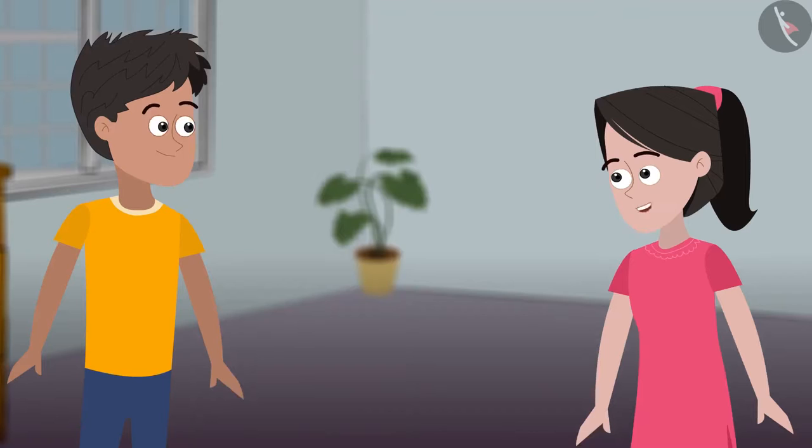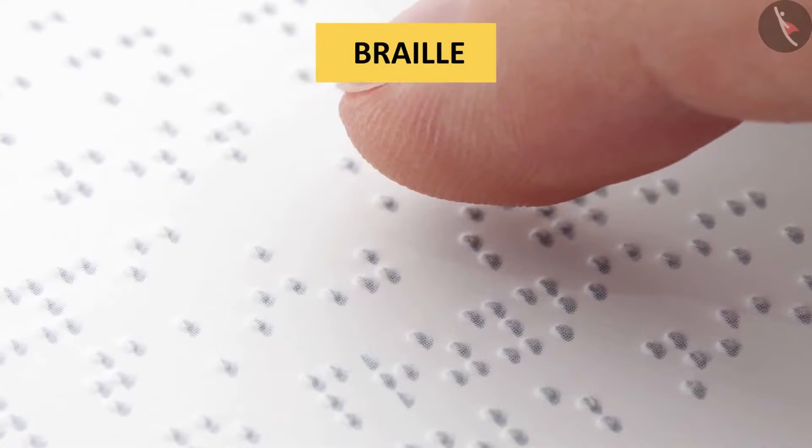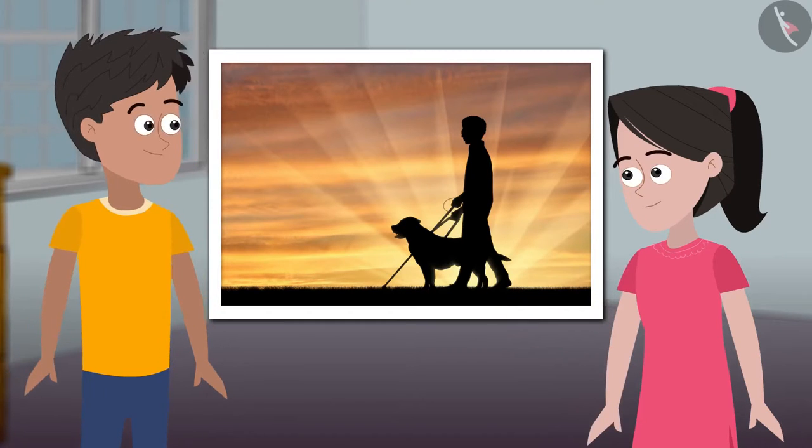Both of us should do eye exercises every morning — I'll ask mummy to join us too. I wonder how people with blindness function. It is indeed difficult for them, but modern technology and braille is helping people with visual difficulties to function better. There is braille code for common languages, mathematics, and scientific notations — many Indian languages can be read using the braille system. We should make sure that students in our school with visual difficulties can easily function there, and ask our friends what problems they face to see if we can help solve those.